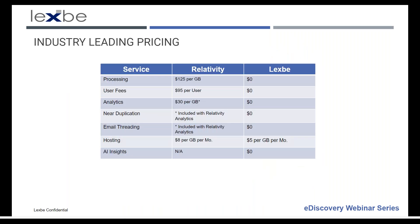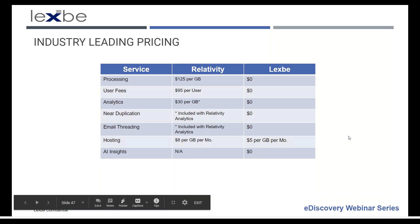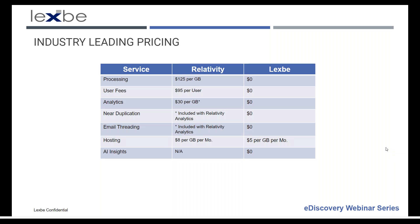LexBee is the most affordable full-featured DIY e-discovery platform. We don't charge for processing, user fees, case fees, or setup fees, and you can get started for as little as five dollars per gig per month for a 50-gig subscription, or fifteen dollars per gig per month for our month-to-month flex plan. We recently saved a new client over seven hundred thousand dollars on a single matter — think about that when you're looking at your next document intensive case and the friction e-discovery costs create with your clients.